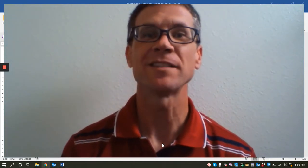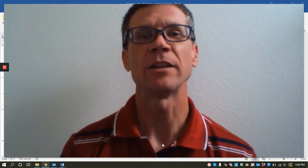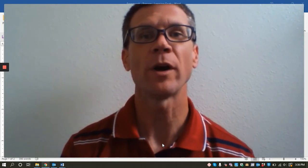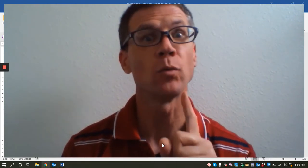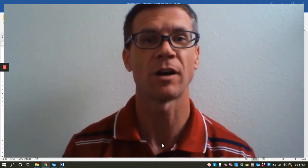Welcome to the BYU-Hawaii Center for Learning and Teaching Two-Minute Teaching Tips. Today we're going to introduce you quickly to the BYU-Hawaii Framework for Learning and Teaching, and then I'm going to give you one tip to help you apply that framework broadly as you transition to online learning.